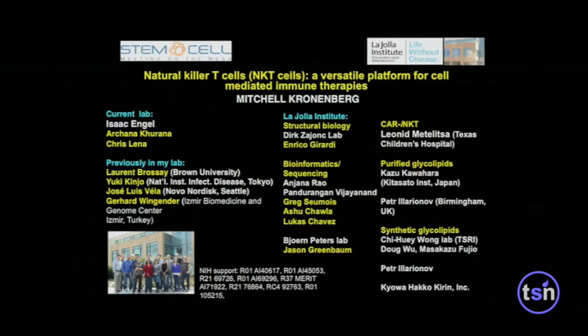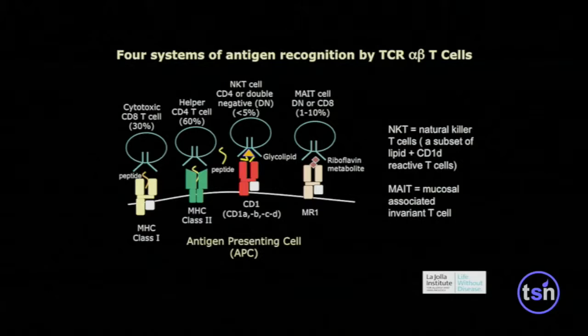We've been working with these cells for many years. The work at our institute was done mostly by Isaac Engel and by Greg Somwa and Vijay Vijayanand. And I'll also talk about some work by my collaborator, Leonid Metellica.